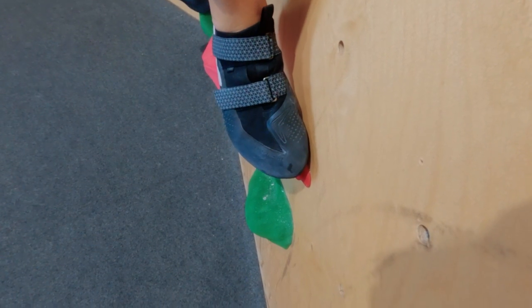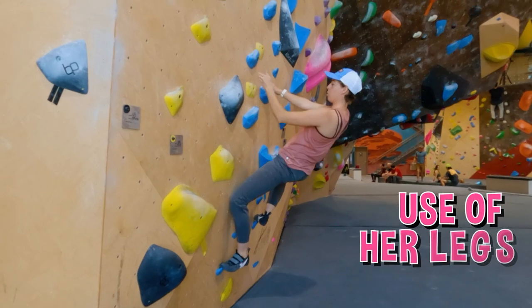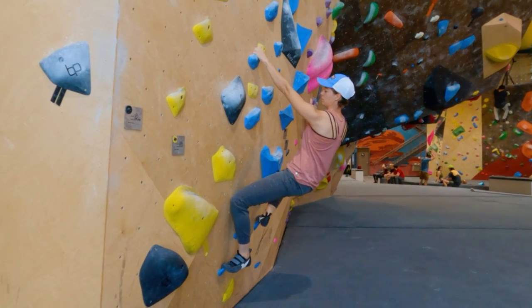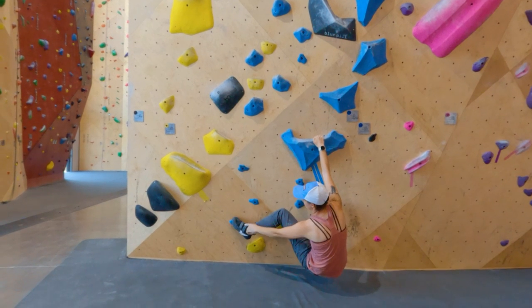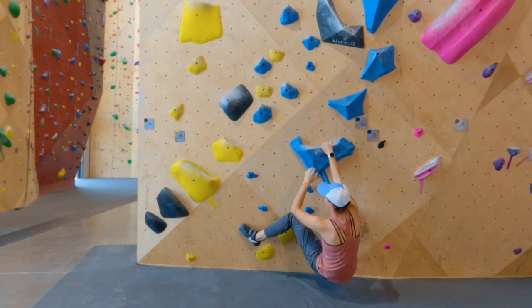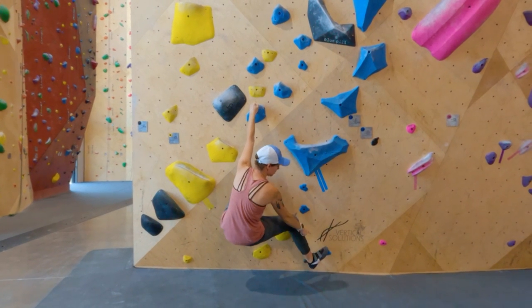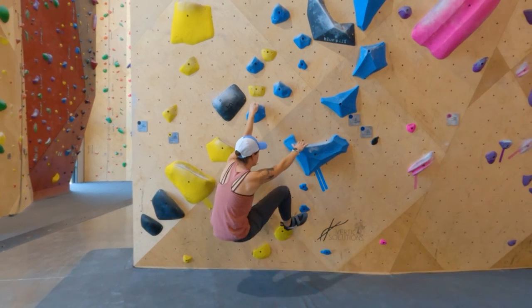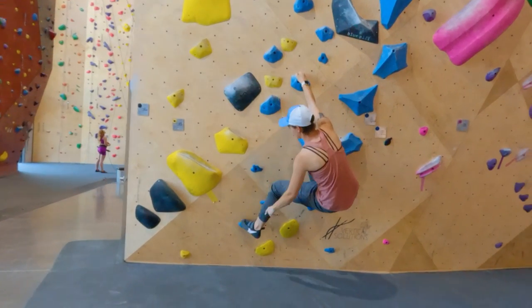Before attempting this move, Ginger needs to understand foot placement, hand placement, and the use of her legs — she learned all about that last week, so we can move straight into the new skill. To get started, you'll need to identify footholds you can use for the move. Ideally you have a foothold beneath the handhold you are starting on and a handhold you are trying to reach. It's not always this straightforward, but we'll take advantage of the footholds being directly below the handholds in this case.